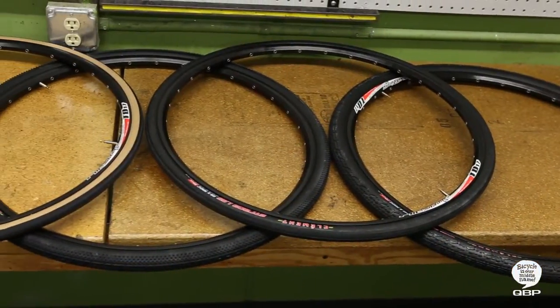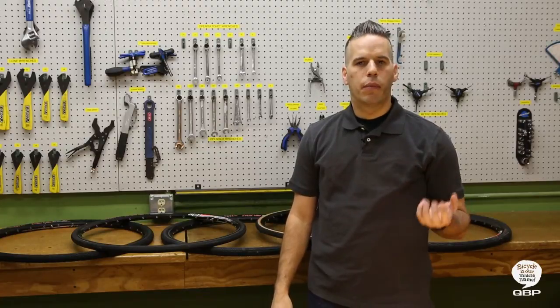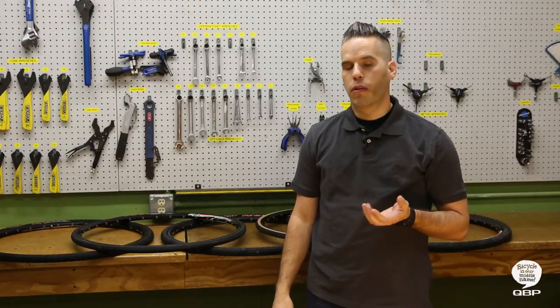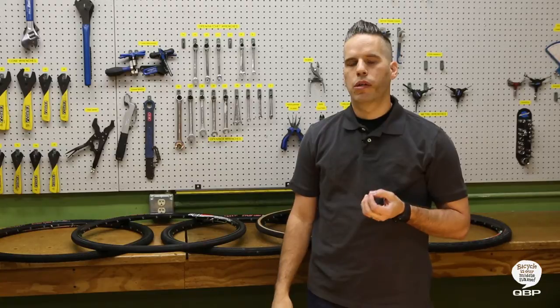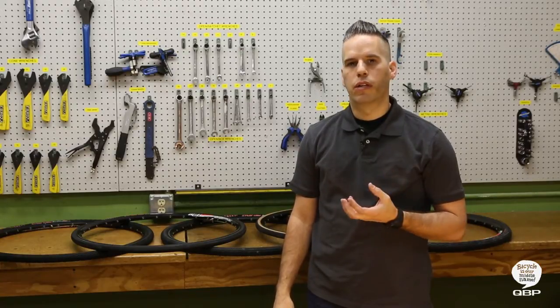Today we've got some great examples from our friends over at Clement that we'd like to talk about. For conditions that might feature a combination of pavement and gravel, or for hard, fast gravel riding, some riders prefer a more standard road tire that has additional width and additional puncture protection.